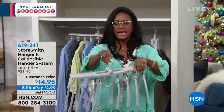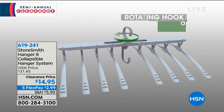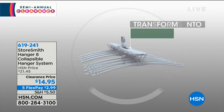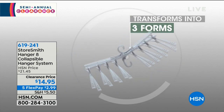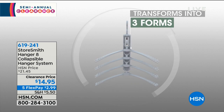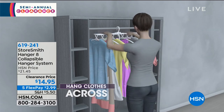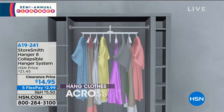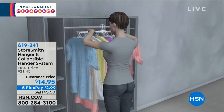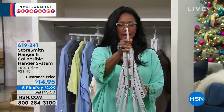This is pretty nifty — it swivels 360 degrees. So it can hold eight shirts, sweaters, eight coats, eight jackets, eight dresses, eight blouses, and then everything completely collapses so that you have more space in your closet — not only more space, but you're saving time. Watch — oh, look at how it folds down. You see that?